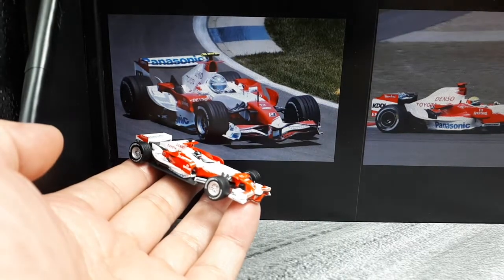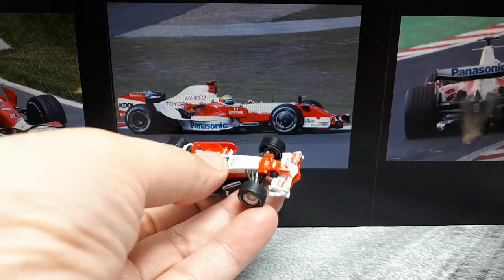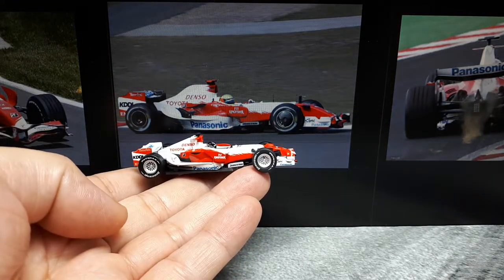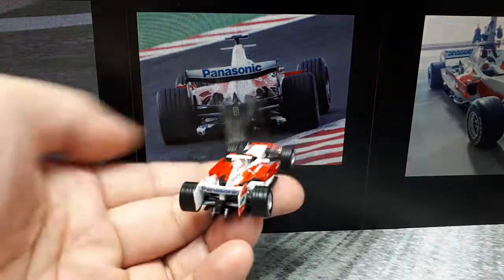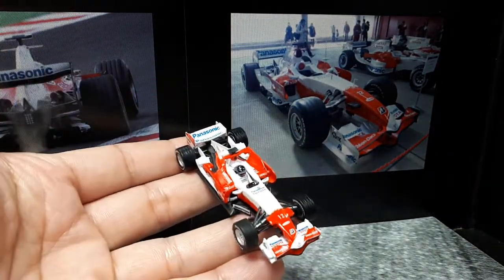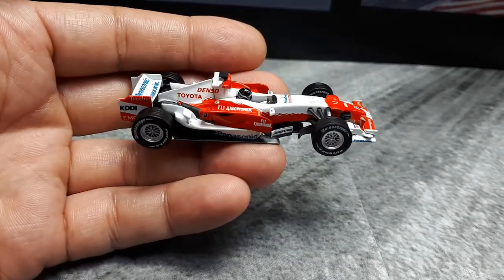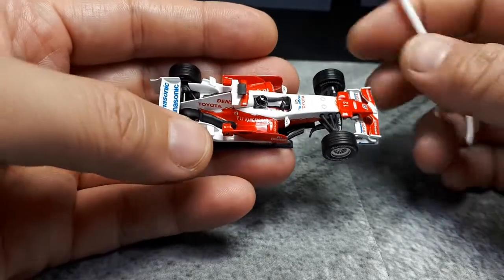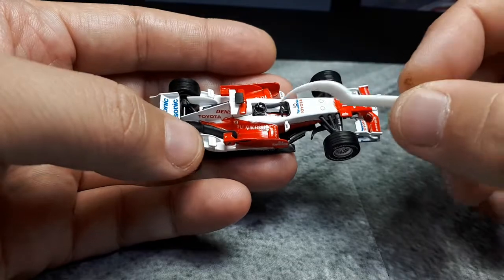This car is powered by a 2.4 liter V8 naturally aspirated making around 750 horsepower, and then the standard stuff - carbon fiber body, double wishbone carbon fiber suspension. Since there's no tobacco sponsorship on this that I can tell, this thing has most of the tampo prints done by Kyosho. So they're not decals - I think everything here is a tampo print. That's nice.